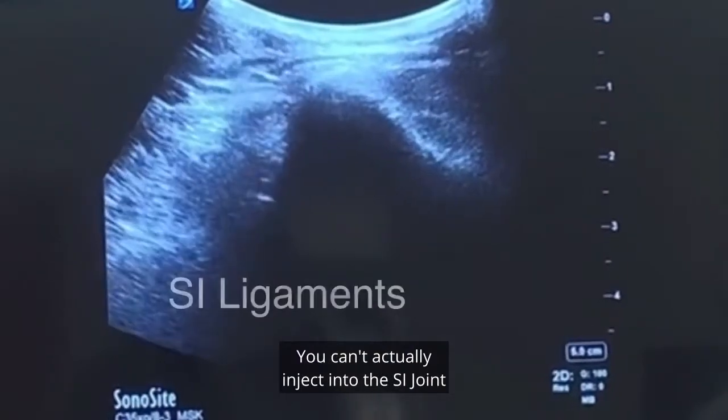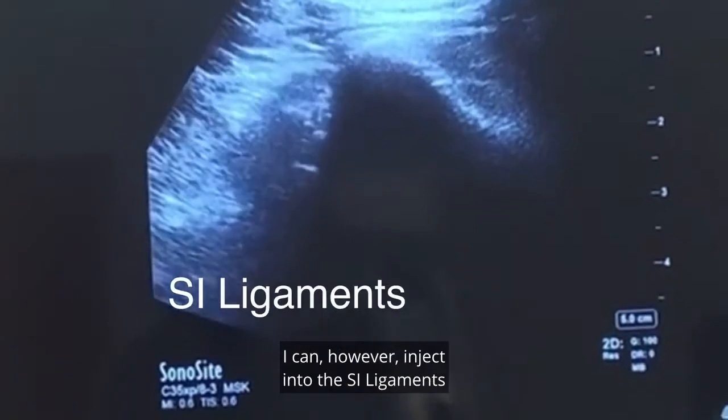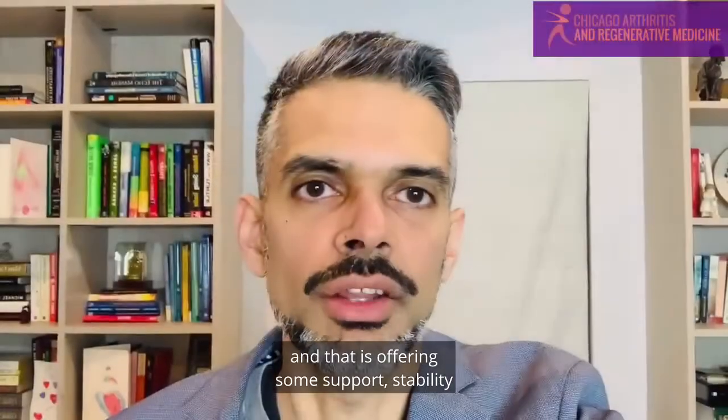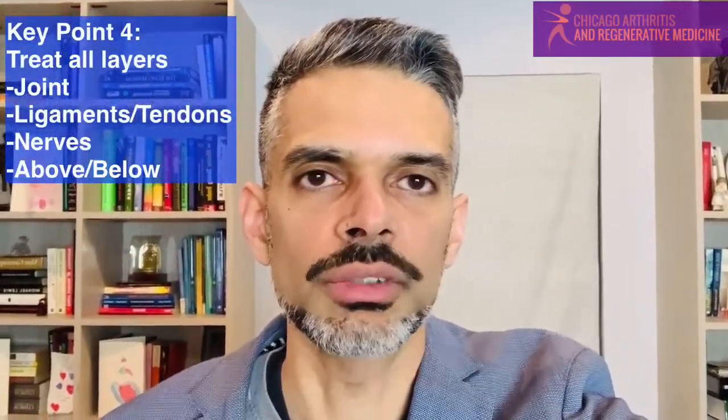And lastly, also injecting around the ligaments of the SI joints. You can't actually inject into the SI joint in his case because it's fused, but I can inject into the SI ligaments, which offers some support and stability that will also help his overall symptoms.